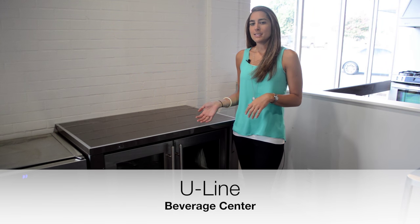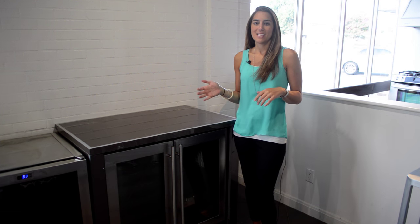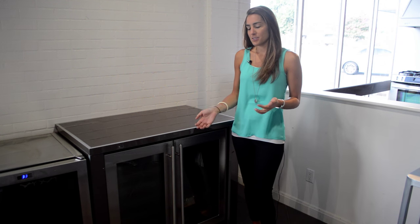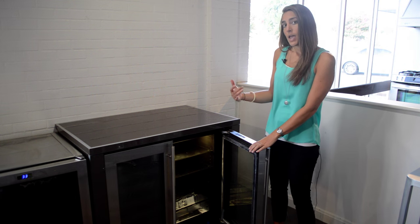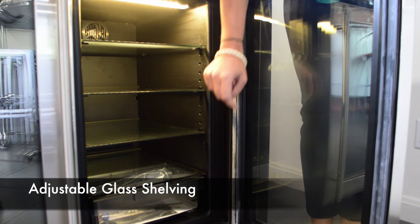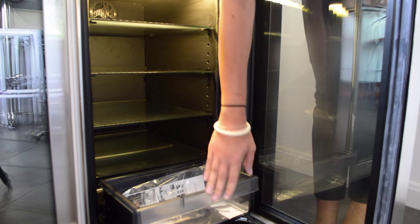A more advanced unit would be the Uline Beverage Center. These can maintain a temperature within one degree of its set point, with a range from 34 to 70 degrees. This center comes with a few luxury features you wouldn't find in a basic model, such as ramp-up lighting that slowly turns on when you open a door. It also has glass shelving that can be adjusted to any height so you can accommodate any size beverage. They also have storage bin or wine rack options for the bottom of the refrigerator.